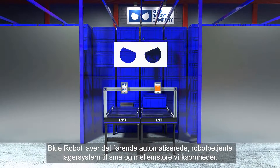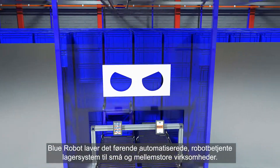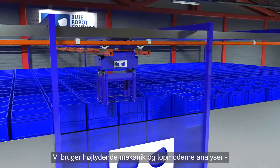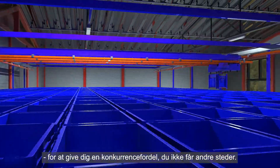Blue Robot Company makes the premier automated storage and retrieval system for small and medium-sized businesses. We use high-performance mechanics and state-of-the-art analytics to give you a competitive advantage unlike anyone else.